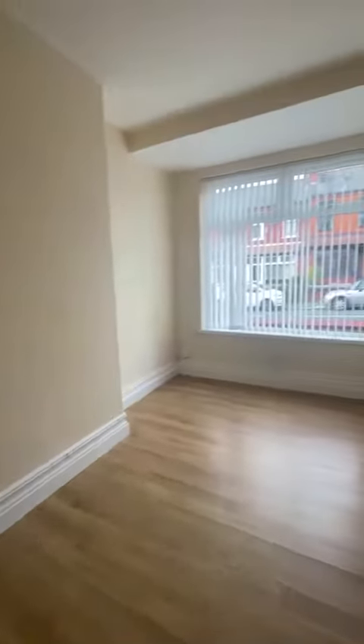The first door on the right is one of the two reception rooms, benefiting from the bay window in here, all double glazed and gas central heated.